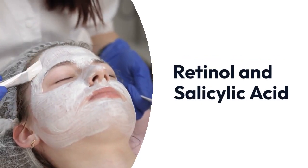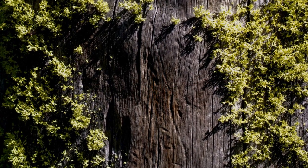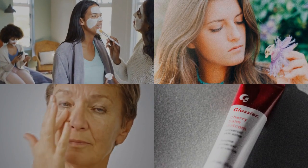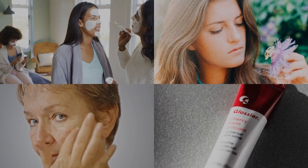Retinol and salicylic acid. Glycolic acid and salicylic acid. Both of these combinations can result in severe dryness, sensitivity, and increased skin photosensitivity.